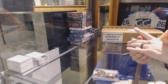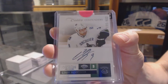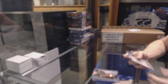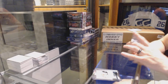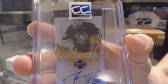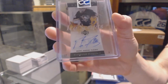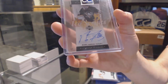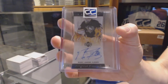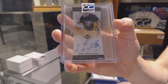We've got an 11-12 Contenders rookie auto numbered to 800 for the Vancouver Canucks, Cody Hodgson. And we've got an 05-06 Trilogy Ice Scripts for the Pittsburgh Penguins, Marc-Andre Fleury. And another 05-06 Ice Scripts for the Pittsburgh Penguins, Marc-Andre Fleury.